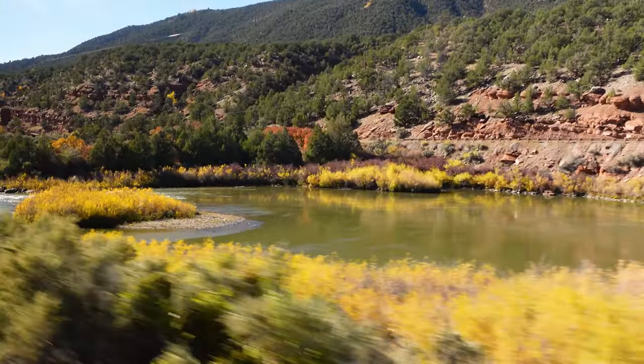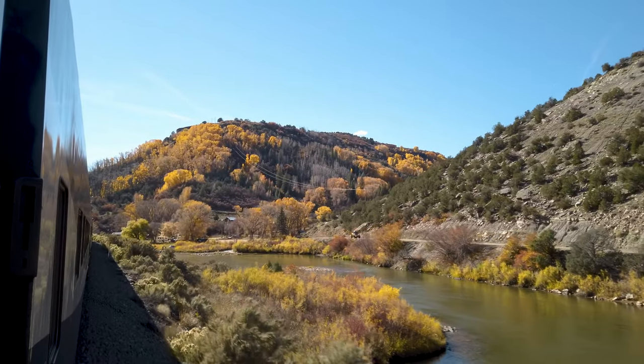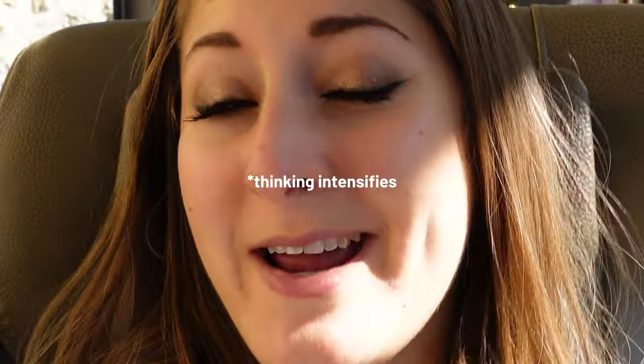Captain's log: 2:38 PM mountain time, and the scenery just got wild. It was pretty before, but it's definitely gotten a bit of an upgrade. We've got the fall foliage — the yellows, the reds, the blue river. This is American scenery at its finest. It is beverage hour, and we just ordered some cocktails and wine to enjoy while the train progresses. We are three and a half hours in — almost halfway there. I can hear the bar cart rumbling. I love that sound.